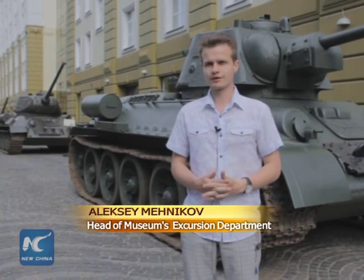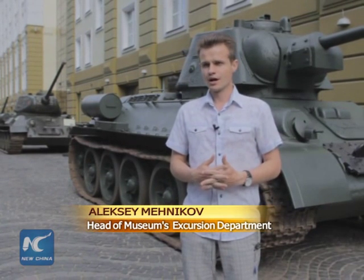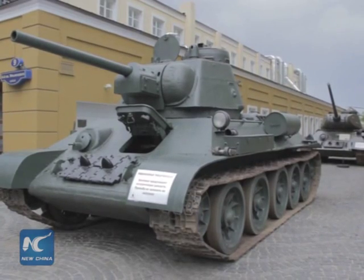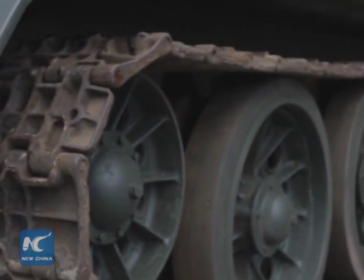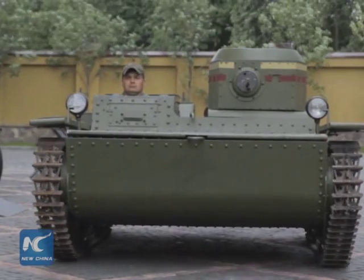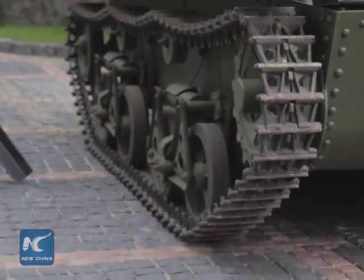What we see is a legendary tank of the Great Patriotic War: the T-34. This was an earlier modification with the 76 caliber. This machine was used in the beginning of the war, in 1940 to 1941. The T-34 is considered one of the world's best tanks, mass-produced from 1940 and remaining a key machine until 1944.